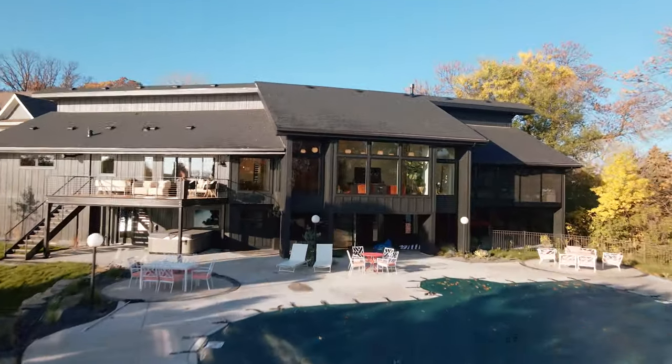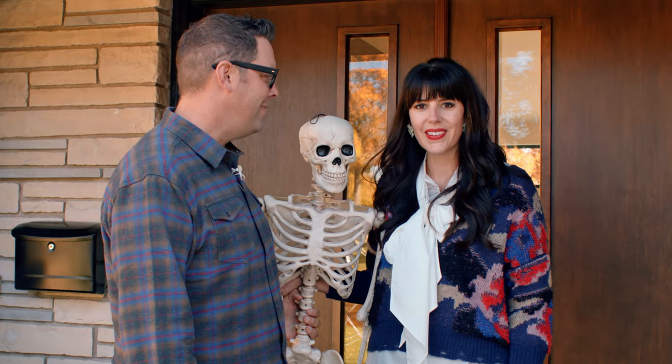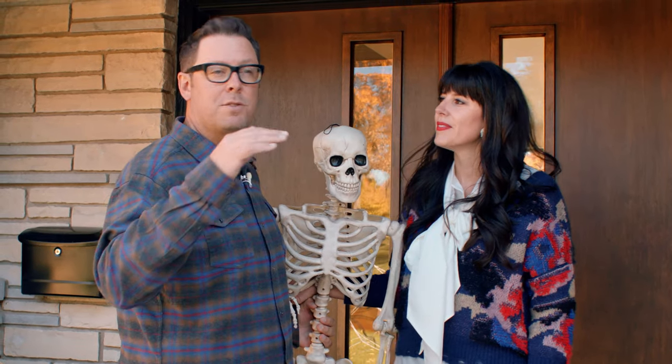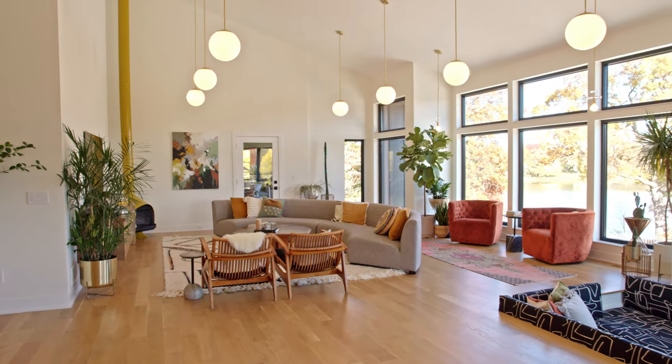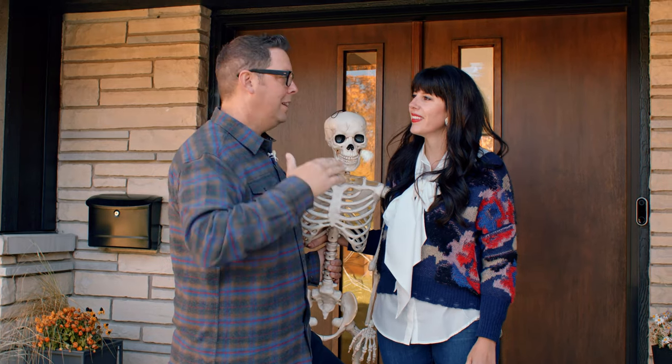We're super excited to be here, actually living here, and we're pumped to show you. This first episode is going to be sort of the main level — the main living areas, dining, kitchen — and there's a lot to see. So let's go do it.